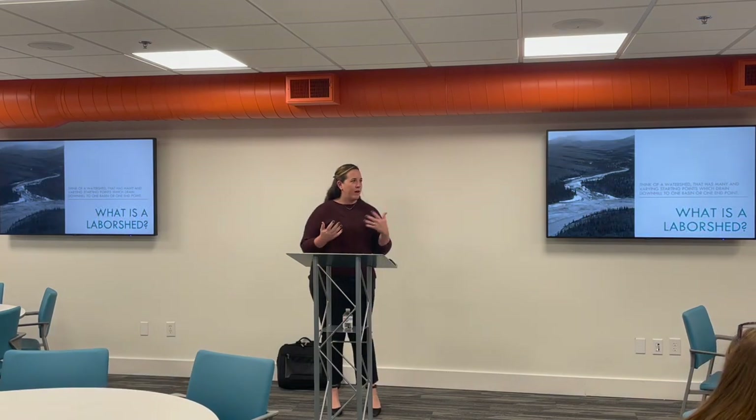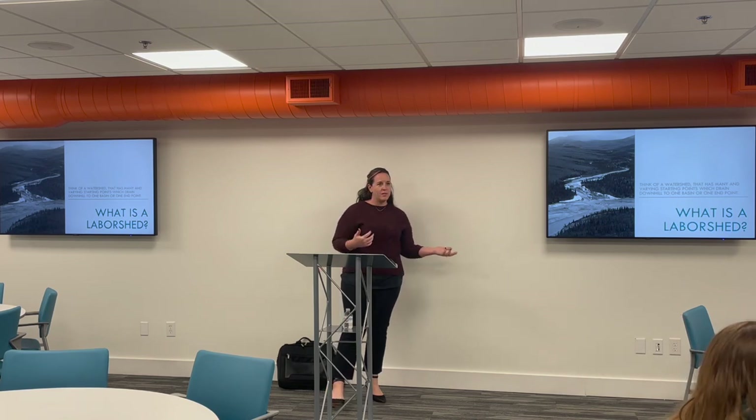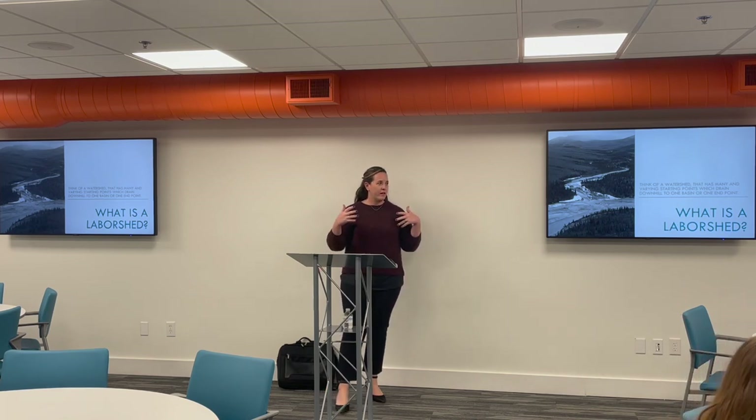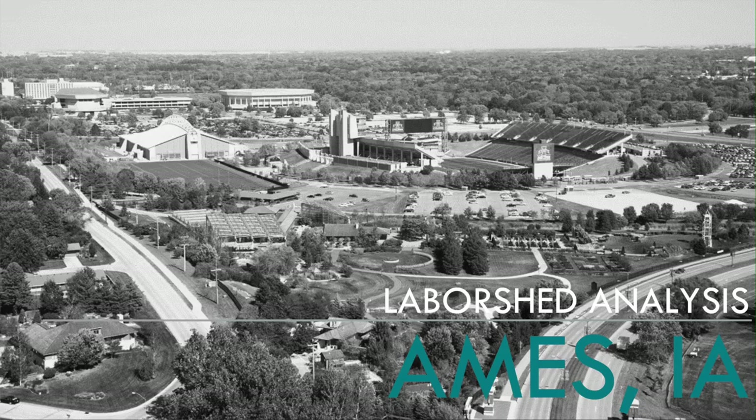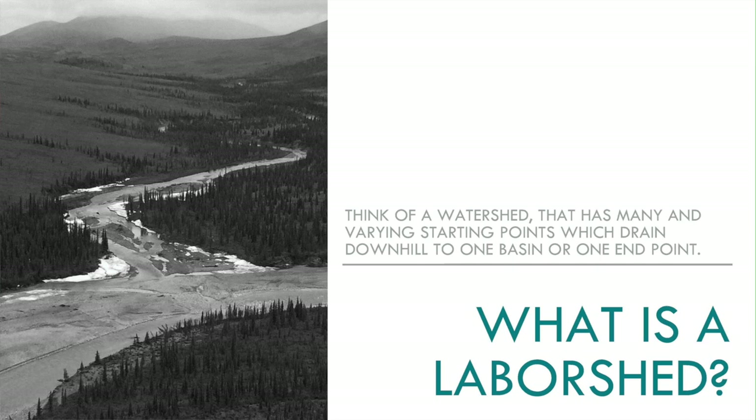We like to give a little background — not everyone's familiar with what a labor shed is. We like to think of a labor shed in the same terms as a watershed, where you're trying to determine the sources of water for a lake or basin. In terms of the labor shed, we're using commuting patterns to determine what the sources of labor are for a particular community or employment center.